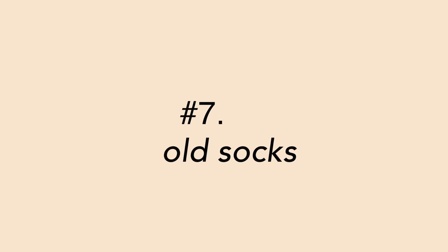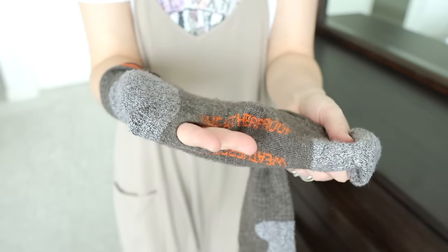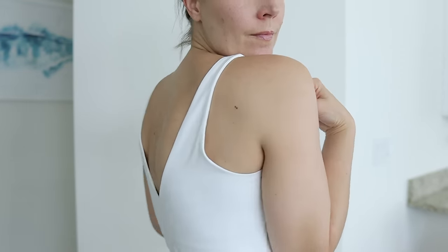Number seven is old socks. If you have any socks that are worn out, have holes in them, or where one sock has gone missing and the other has been floating around for ages without its mate, it's time to get rid of those. Number eight is worn-out or uncomfortable underwear. Even if nobody but you sees your underwear, you see it and you feel it. Your underwear is the foundation of your day's outfit, so you deserve to wear underwear that fits and feels comfortable — not ones that are too tight, always giving you a wedgie, or are stained and have holes.